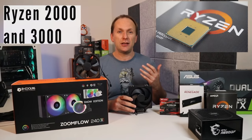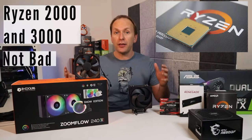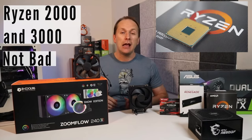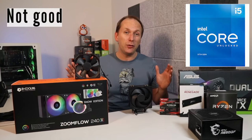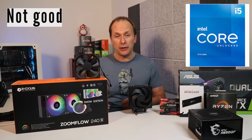Ryzen 2000 and 3000 CPUs come with an included box cooler, and for the most part they're very decent performers. However, the included Intel box coolers are glorified e-waste and should not be used except for low-end i3 CPUs.